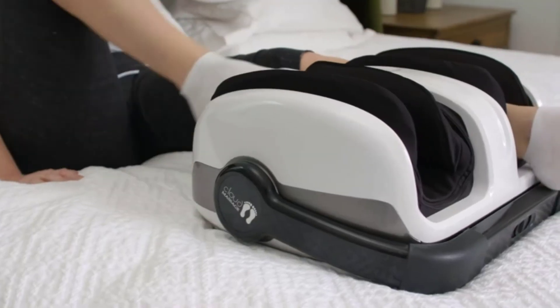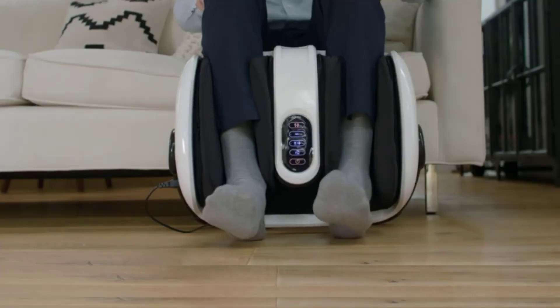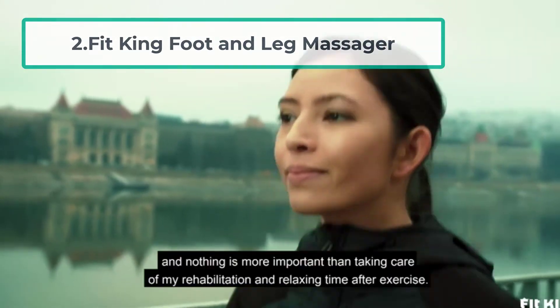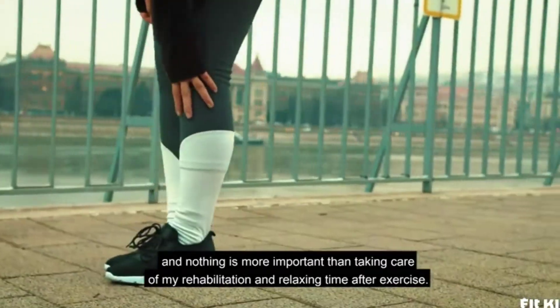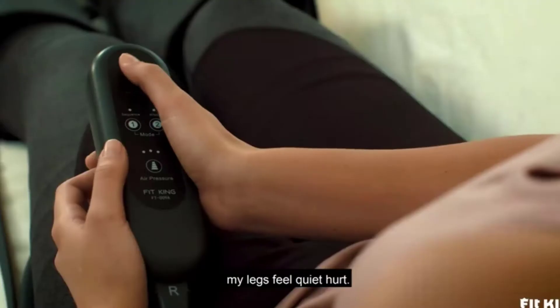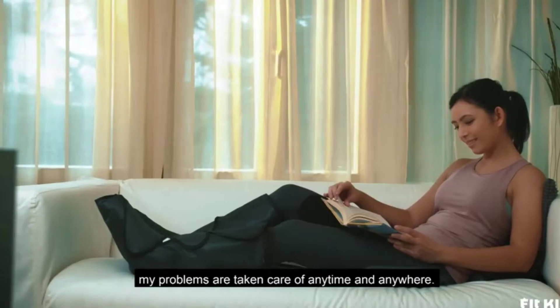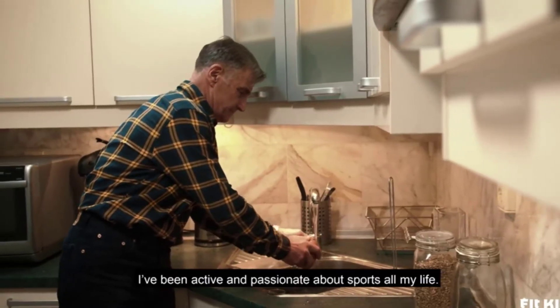Cloud Massage can also help achieve deeper relaxation and reduce stress by massaging certain points on the soles of your feet. At number two: Fit King foot and leg massager. The next item on our list offers a totally different approach — unlike the previous floor-sitting massager, Fit King's foot and leg massager is shaped like a boot, allowing you to enjoy your massage session while sitting on a chair or even laying on a bed or couch.